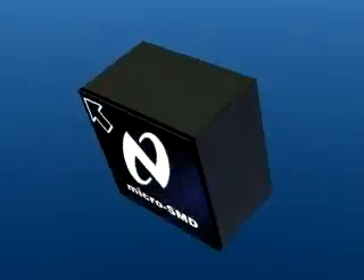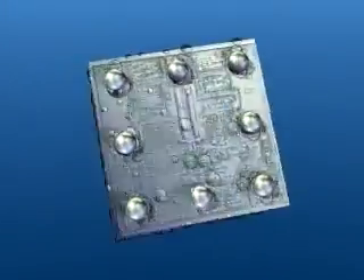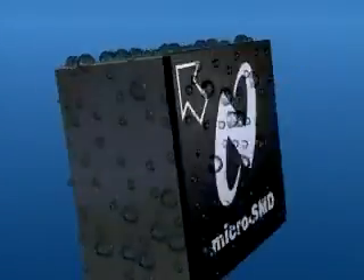Another advantage of the Micro-SMD package is that no dry pack is needed since the package meets level 1 moisture sensitivity requirements. This means that the entire package, including the sides of the die, is impermeable to moisture.